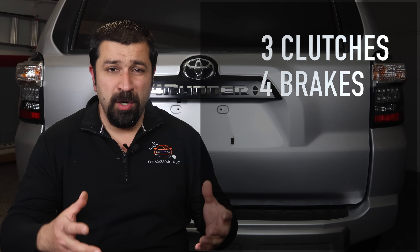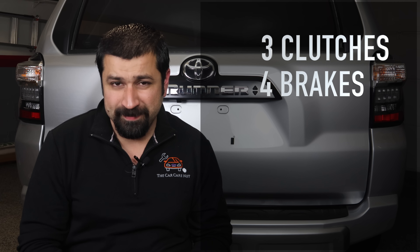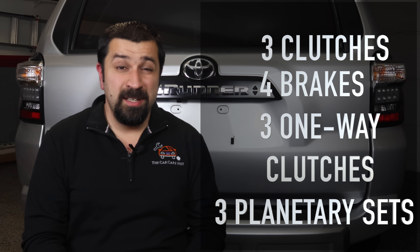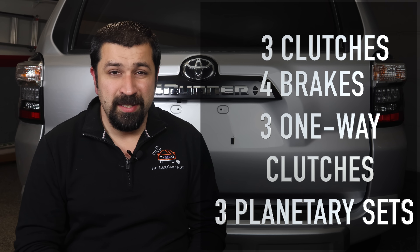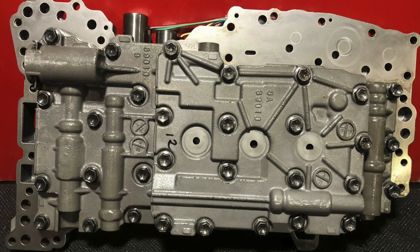Mechanically speaking, the 4Runner transmission has three clutch packs, four brakes or bands, and three one-way clutches. It has three planetary gear sets — one in the front, one in the center, one in the rear — and then it has a valve body that is enormous and very generous with its size, because there was no effort to make it small, compact, or complicated. It's actually very simple.